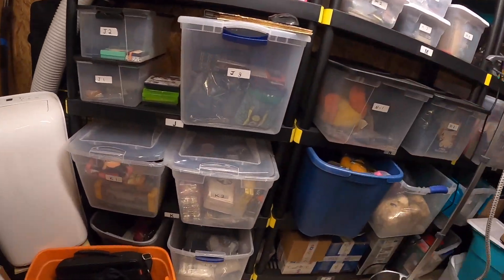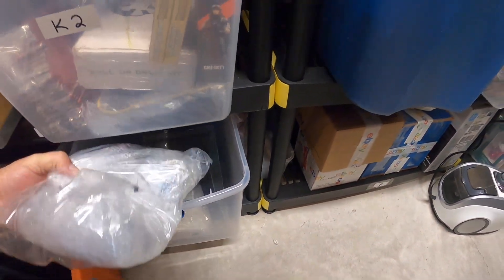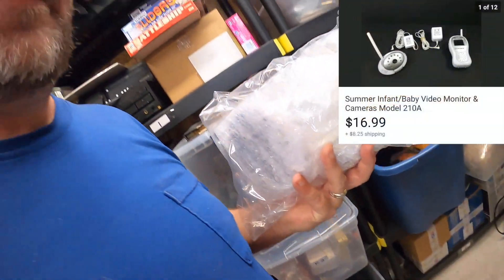The next item is down in here — it's in this bag. I know you can't see what's inside, but this is a baby monitor. I picked this up at a consignment shop. I've got $5 into it — paid a little bit high on it, but it sold for $16.99 and the buyer paid the shipping.